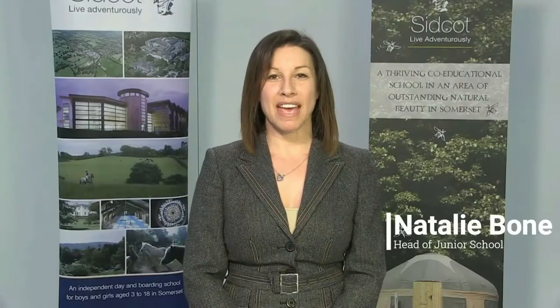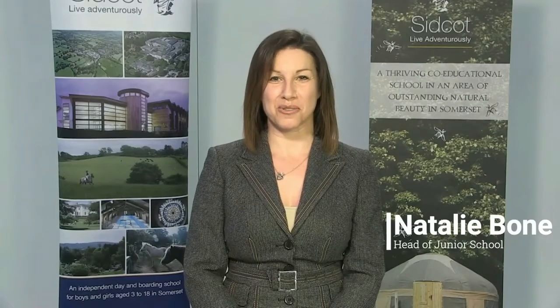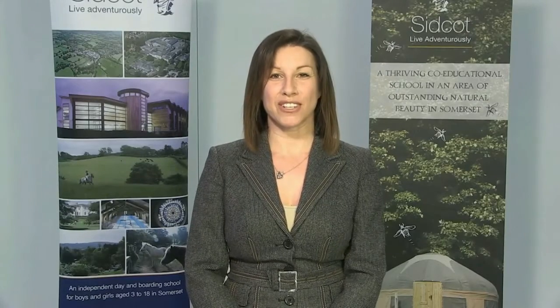Hello, my name is Natalie Bone. I'm Head of the Junior School at Sidcot School. Welcome to our virtual open day. Thank you for joining us today. Hopefully we will be able to give you a flavour of what life at Sidcot School is like and help you understand a little bit more about us and what your child would experience if they came to school here.